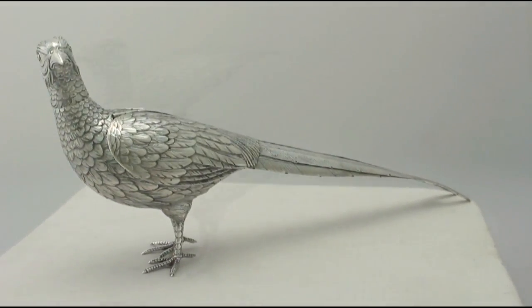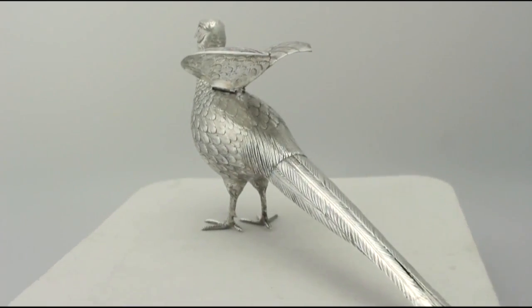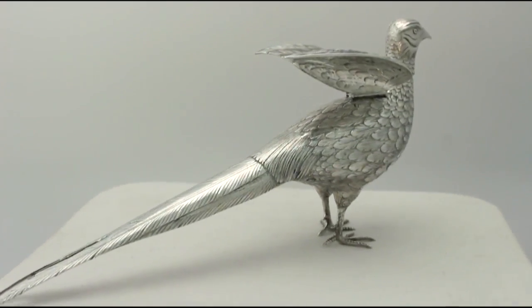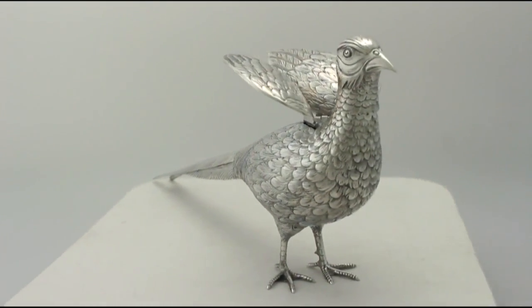The upper portion of the push-fit head allows access to the original pierced decorated push-fit removable grill. Each grill is fitted with a plain loop attachment.